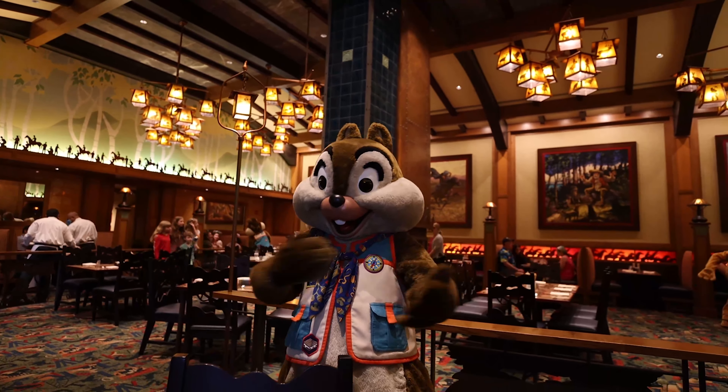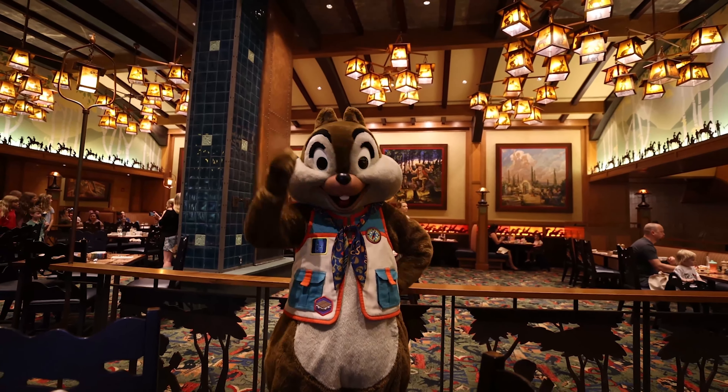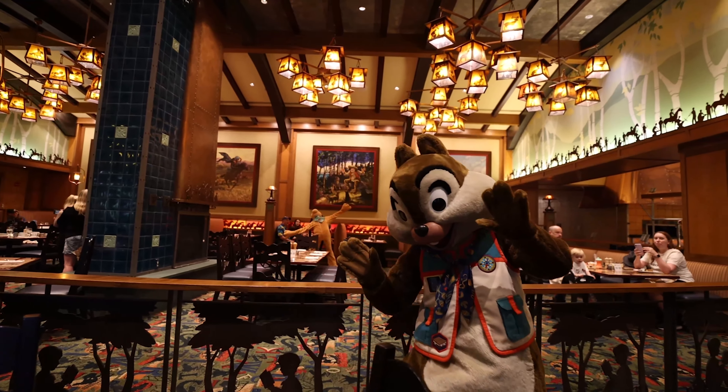Hi Sharon! Oh my goodness, how are you doing today? Good. We're doing so great with your walking around.